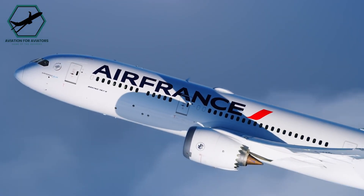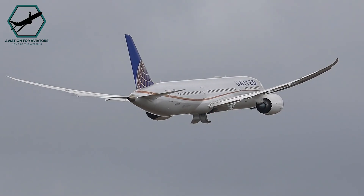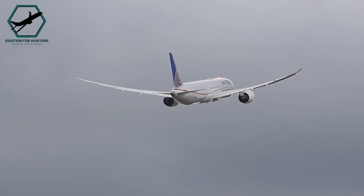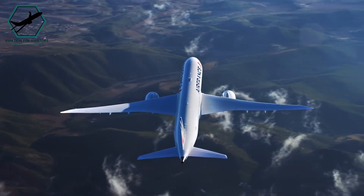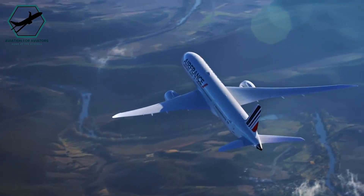Winglets are designed to enhance aircraft performance by minimising the effects of wing-tip vortices, reducing lift-induced drag and improving take-off and climb performance. They also contribute to fuel efficiency, making them a valuable addition to an industry driven by cost efficiency and environmental concerns.